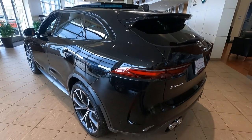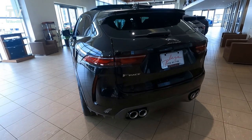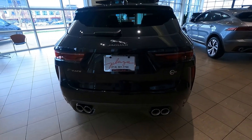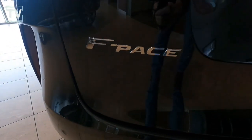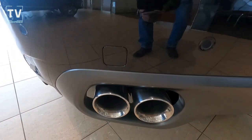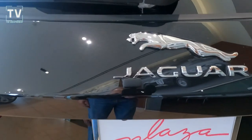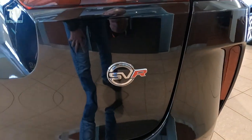You can see the rear aerodynamic spoiler, rear wiper, washer, and defogger. The SVR has quad exhaust tips — that's the only vehicle in the F-Pace lineup that offers that. You can see the F-Pace badging, the iconic Jaguar logo, and the SVR badging.